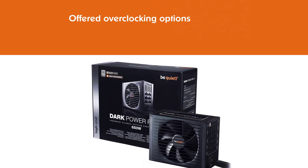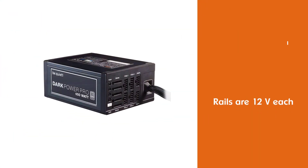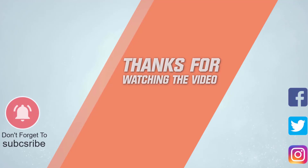This is the Silent Wings 3 fan — it has a 135 millimeter thickness and fluid dynamic bearings. For more details, click the link in the description. Thanks for watching the video.